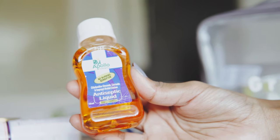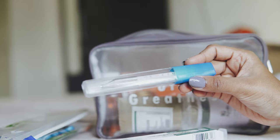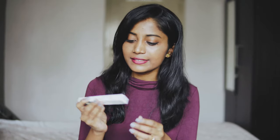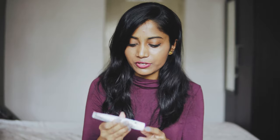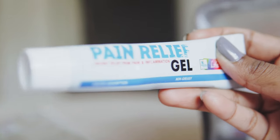This antiseptic liquid says no burning sensation, but I'm not sure about that because usually when we use antiseptic liquids like Dettol, it actually stings really hard. The thermometer — you don't really need this unless you're traveling with kids; I had it at home so I'm taking it. I also have one more pain relief gel for any pain or inflammation. The previous one was a pain relief spray and this is a pain relief gel — you don't have to carry both, I just had it.